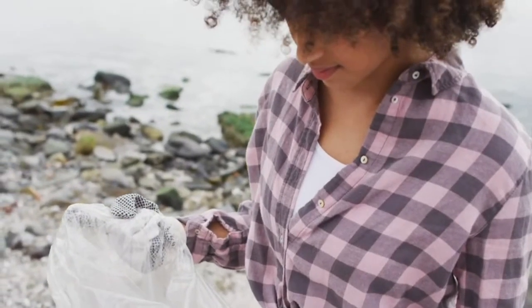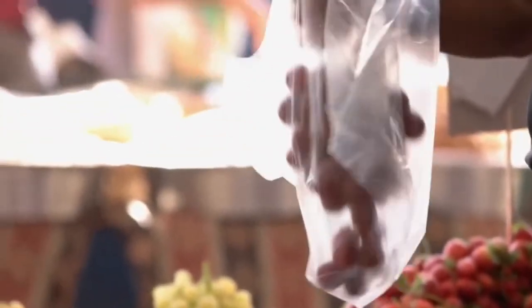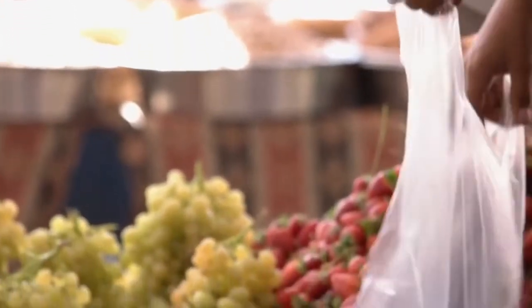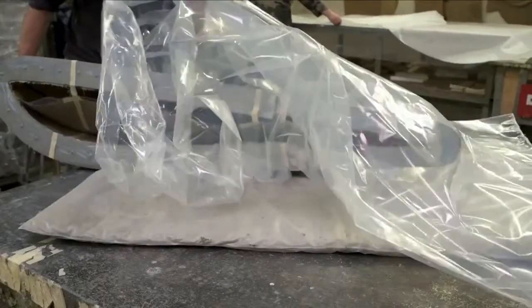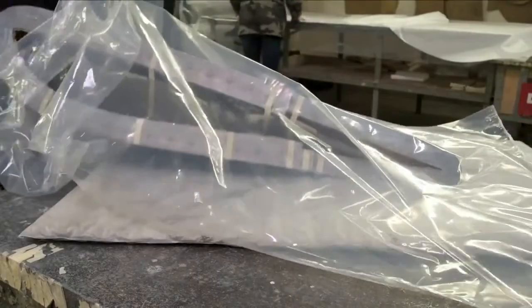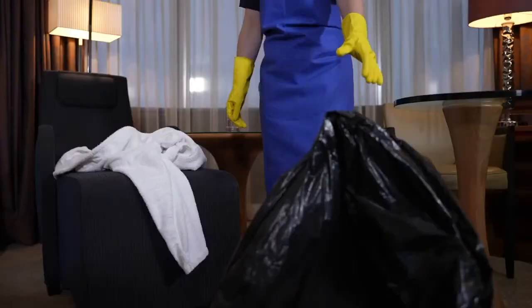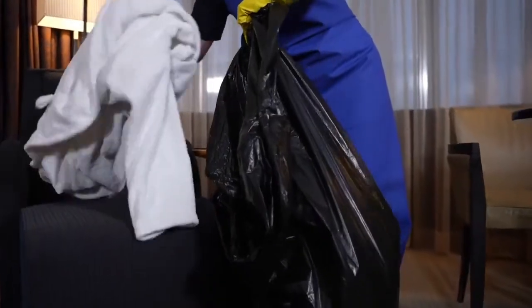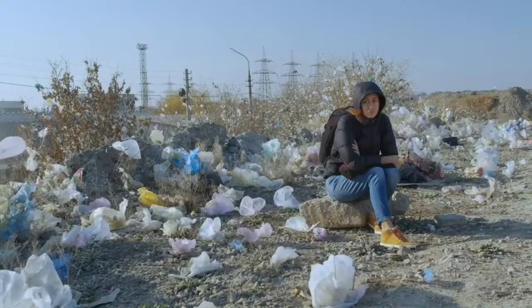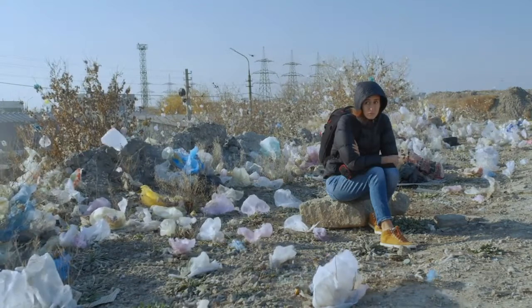As we conclude our journey through the intricate history of plastic bags, let us remember that every choice we make has consequences. The journey through the history of plastic bag production unveils a tale of innovation, convenience, and unintended consequences. From the inception of polyethylene to the mass production of plastic bags, we witness the transformative power of human ingenuity. However, as we marvel at the versatility of this invention, we must also confront its environmental impact. Plastic pollution has become a pressing global issue, reminding us of the imperative to rethink our consumption habits and embrace sustainable alternatives.